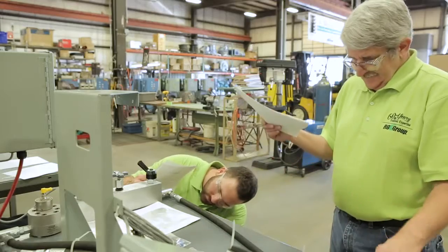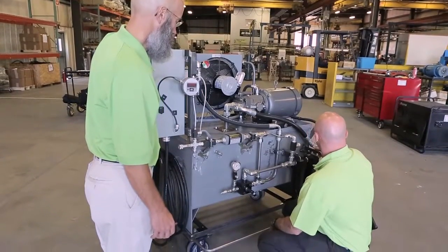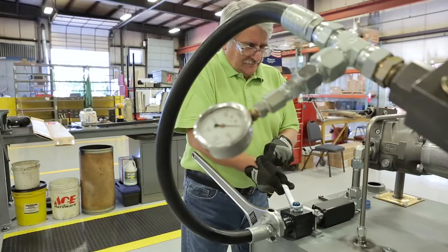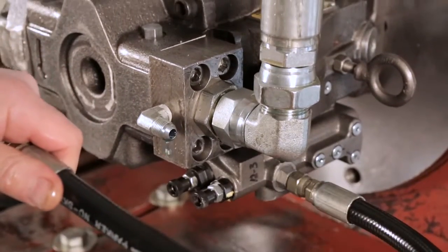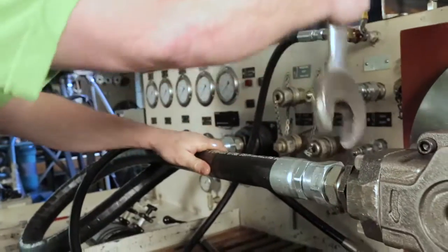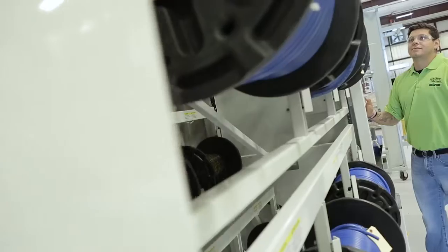Our custom products include hydraulic power units, lubrication systems, and fluid and gas handling panels. We also custom design and supply hydraulic, pneumatic, and instrumentation valve manifolds, hydraulic filtration skids, test stands and equipment, and custom fabricated tube or hose assemblies.